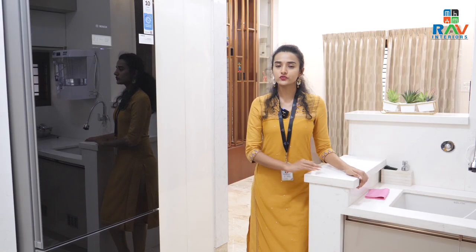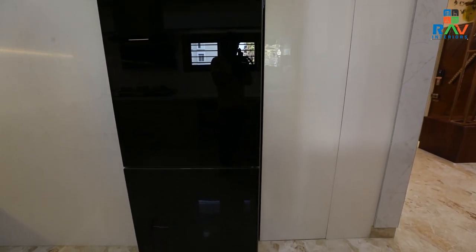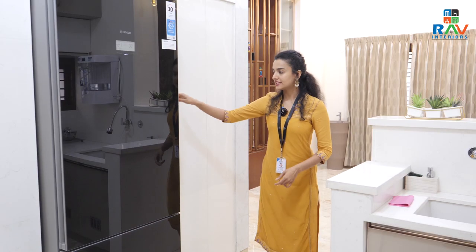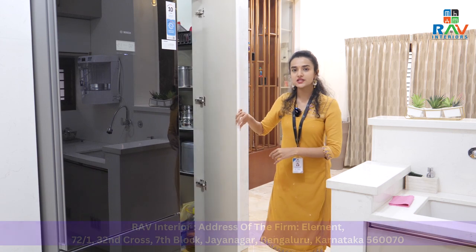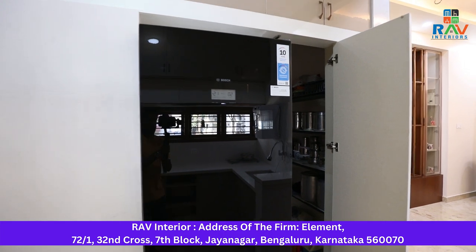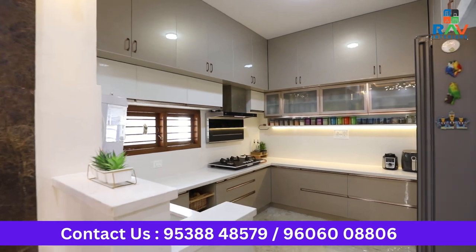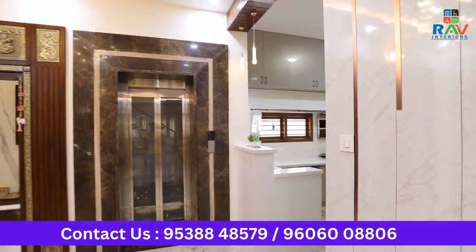Towards the end of this kitchen, we have a fridge unit that has been completely camouflaged with the walls. The entire space has been hidden so you can keep all your storage items and nobody will even know. This entire space has been designed in a white themed tone just to give a sense of spaciousness and to increase the area's look.